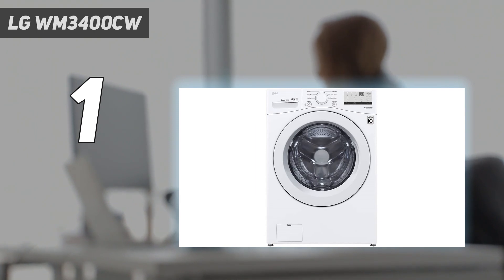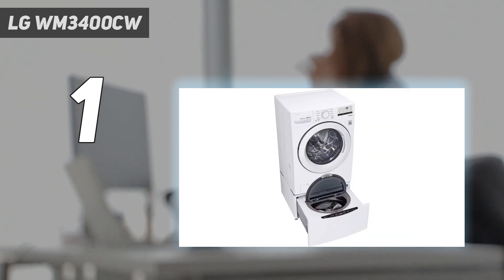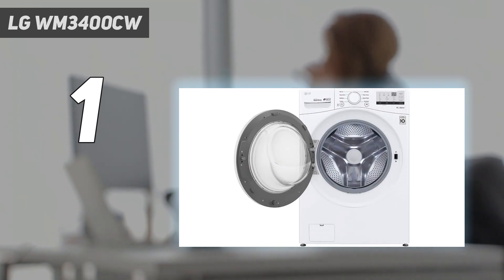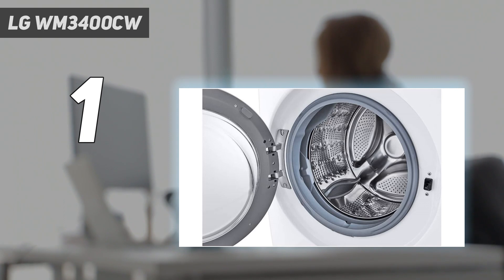It also features LG's six-motion technology, which varies the wash motions depending on the cycle you select — protecting your clothes from damage while giving them the most efficient wash. The only programs you might miss are a steam cycle and smart connectivity, both offered by the LG WM4200H. So if you're after a machine that can sanitize, this isn't the one. But if you're not bothered about all the bells and whistles, this washing machine would make a fine addition to your laundry room.